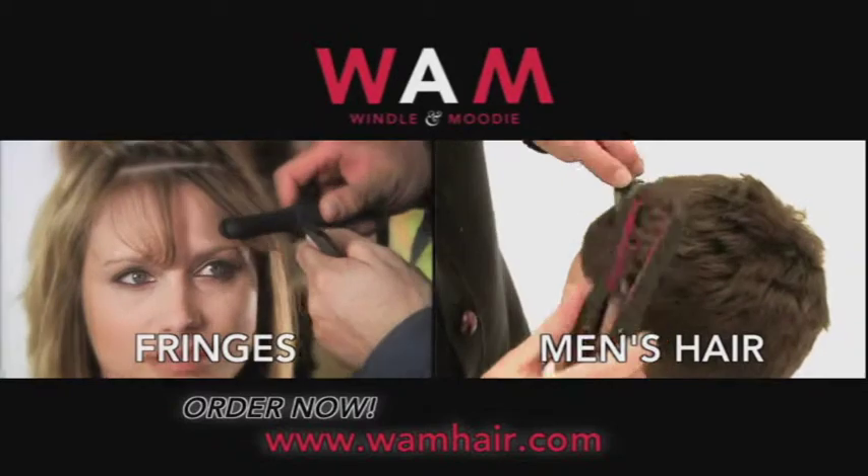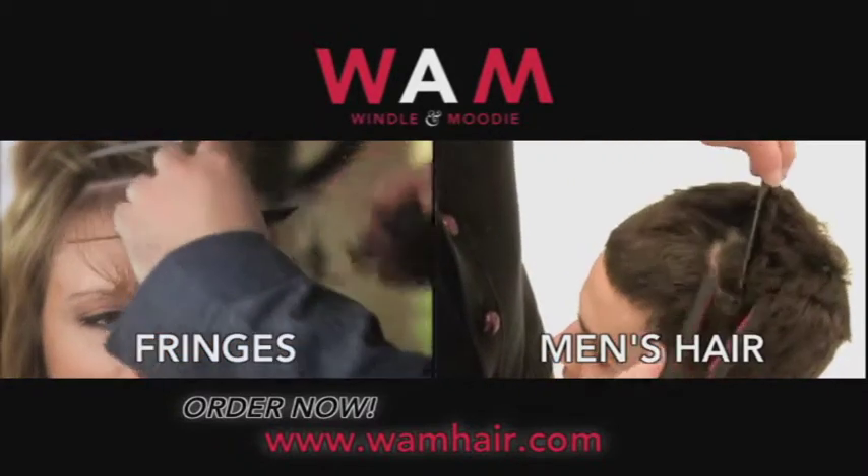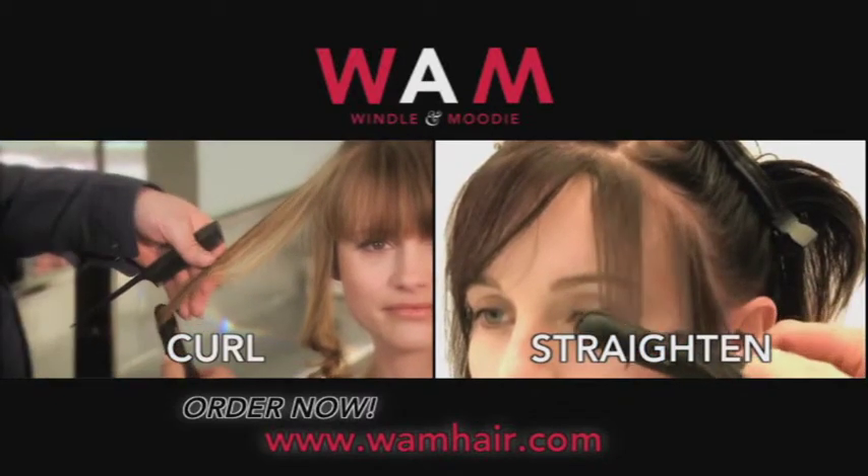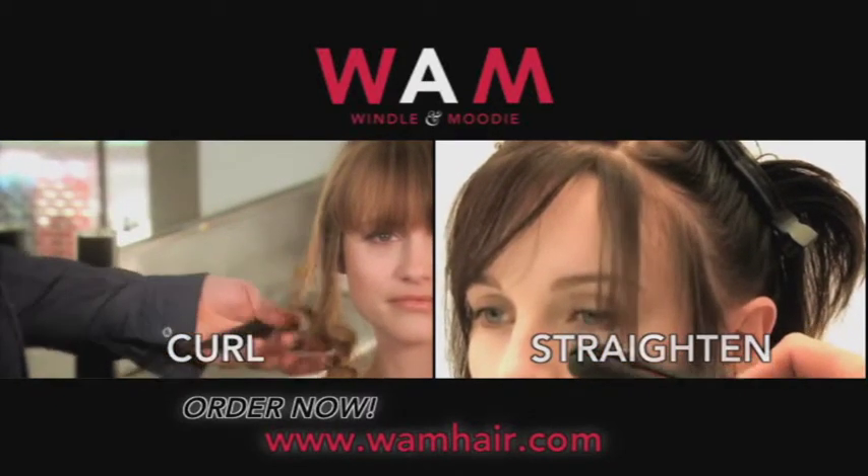Small in size but big in power, the Mini Styler fits your hand to make precision styling easy. The rounded barrel gets into those hard to reach root areas, so it's great for shorter styles, fly away fringes and men's hair too.